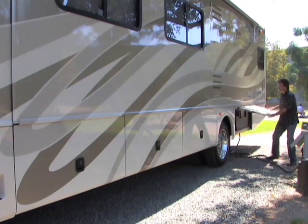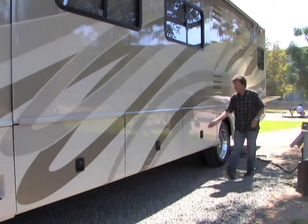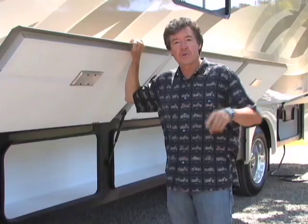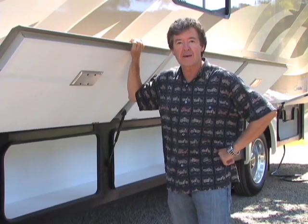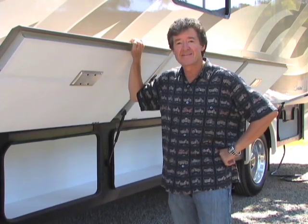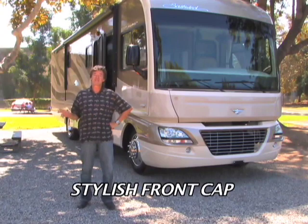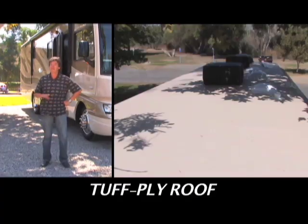It's nice to have plenty of outside storage when you're on the road, and this huge outside compartment on the Southwind takes up three entire bays — perfect place for the golf clubs, the cooler, the inflatable kayak, whatever you've got. The stylish front cap emphasizes Southwind's streamlined style, and the tough ply roof doesn't scratch like the competitor's fiberglass, and it's quieter in the rain.